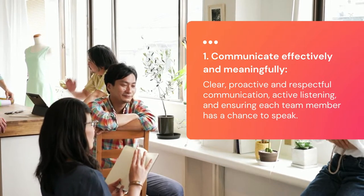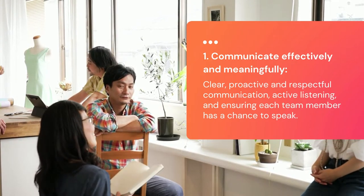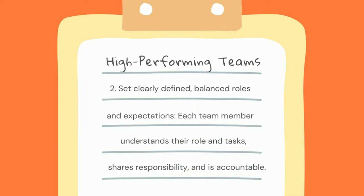Great ideas and innovative solutions can often be thwarted when conversations are dominated by one or two people. The second characteristic is to set clearly defined, balanced roles and expectations. This means that each team member understands their role and tasks, shares responsibility, and is accountable. The tasks or objectives are understood and accepted by everyone.